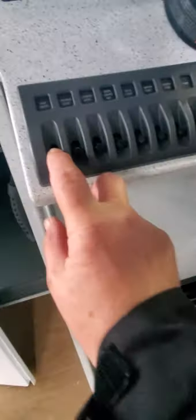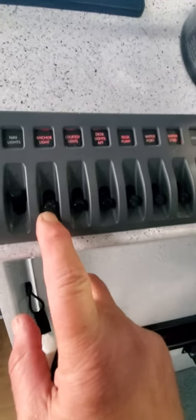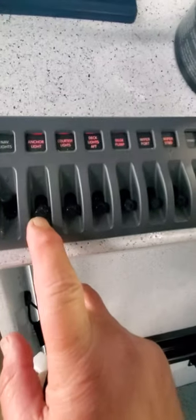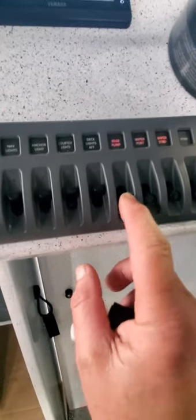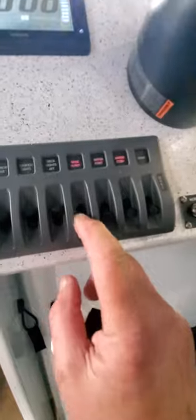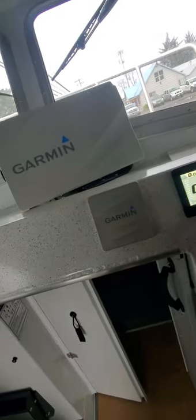There's a panel we need to get to, to show you nav lights. Quarter lights, deck lights, that's bilge pump, wiper — that's spare. Looks good. Twin motors — yeah, I like that troll off. I'll have to check this out.